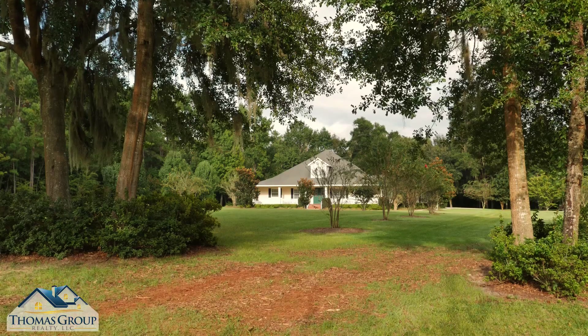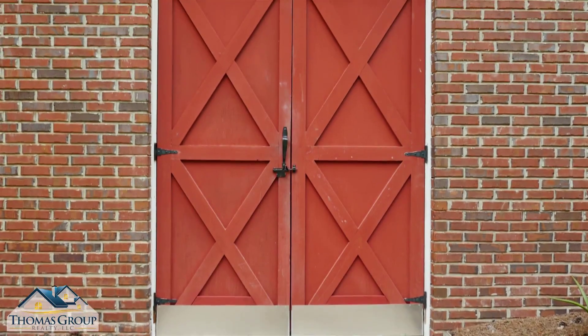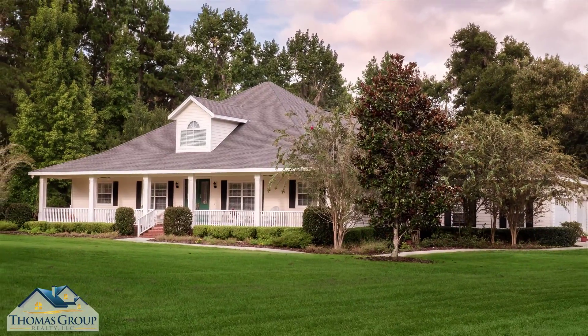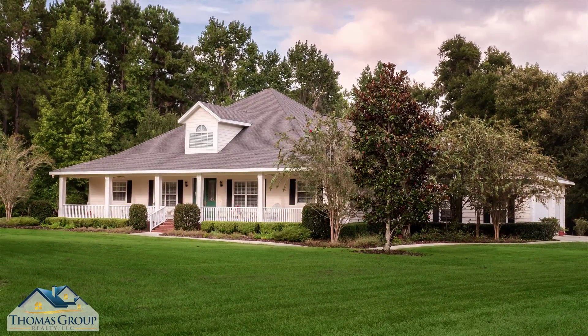In addition, this home features a three-car garage and a large workshop under the huge screened porch. As you can see, this is a wonderful opportunity to own a beautiful home in a very private setting. Call today for more information.